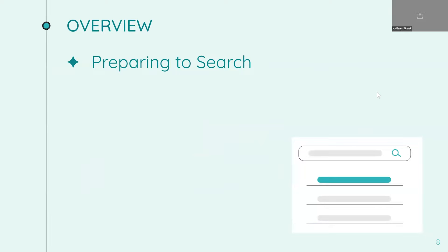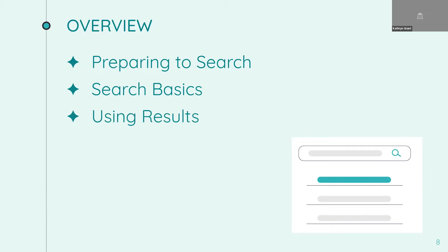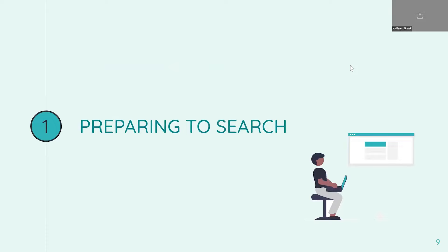With that as a backdrop, we've got three things on the agenda today. First, we'll talk about how we can prepare to have an effective search. Then we'll go over some search basics, including examples. And finally, we'll talk about some ways to handle the search results. Let's dive into our first topic: preparing to search.